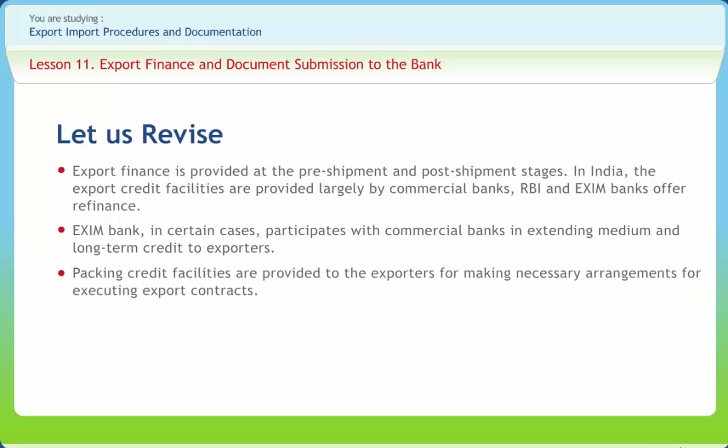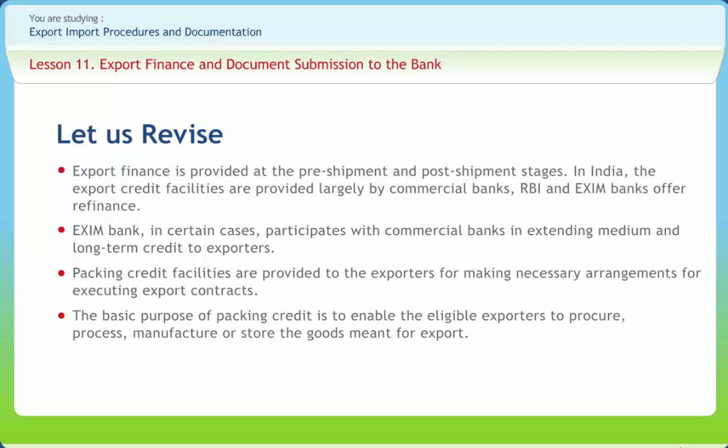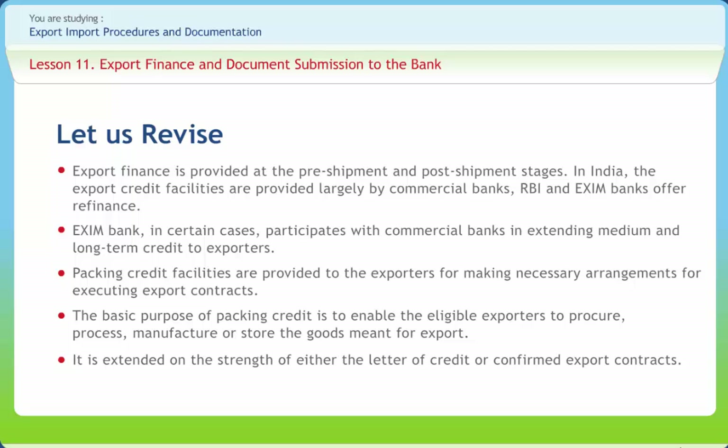Packing credit facilities are provided to exporters for making necessary arrangements for executing export contracts. The basic purpose of packing credit is to enable eligible exporters to procure, process, manufacture or store the goods meant for export. It is extended on the strength of either the letter of credit or confirmed export contracts. Generally, the amount of packing credit does not exceed the FOB value of the export goods or their domestic value, whichever is less. When the value of materials to be procured for export is more than the FOB value of the contract, exporters may get credit against receivable export incentives. Pre-shipment finance is also made available in foreign currency.